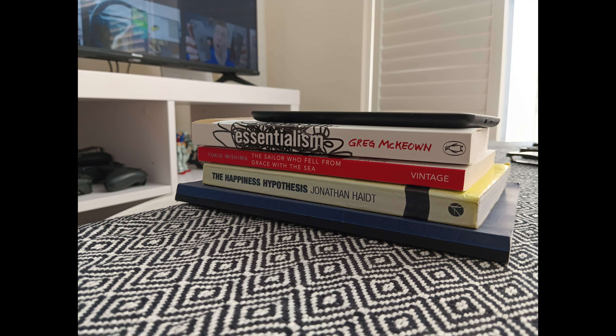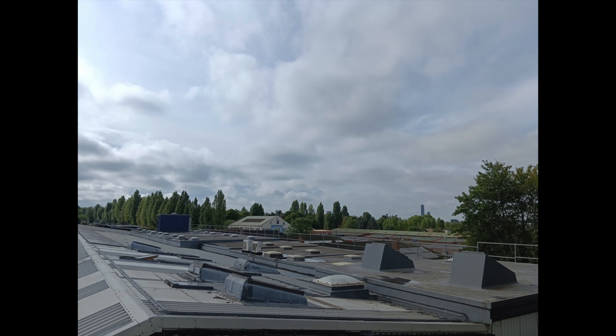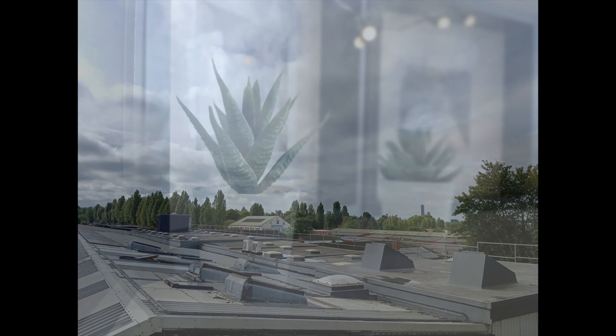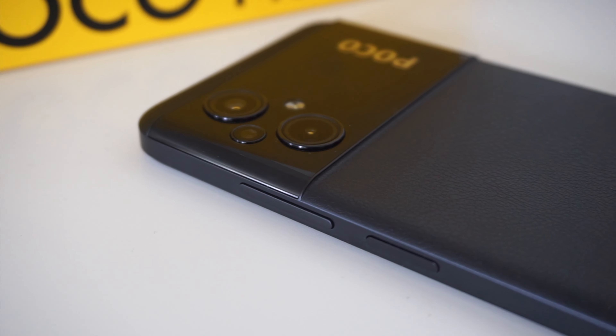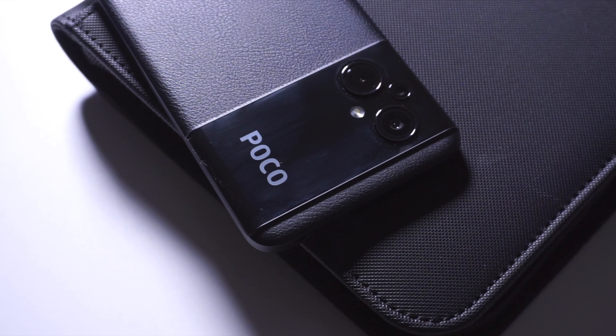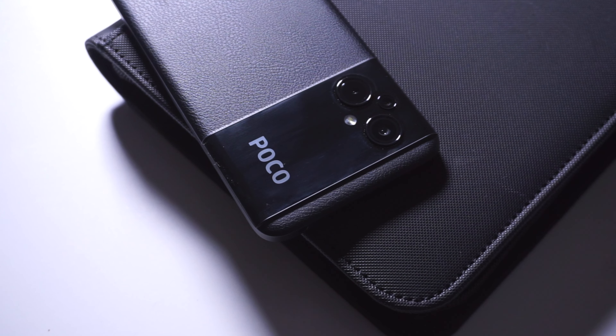At the back you'll find a triple camera setup consisting of a 50MP main camera, a pair of 2MP macro and depth sensors, accompanied by a 5MP front-facing camera. Camera quality is what you'd expect from most budget phones, which should be good for most social media purposes. However, I do wish that Xiaomi had given us an ultra-wide lens instead of the macro and depth sensors, as that would have made for more dynamic photos and videos.